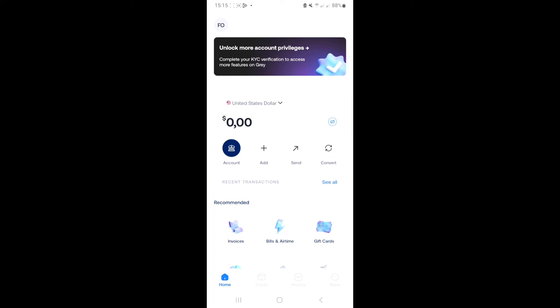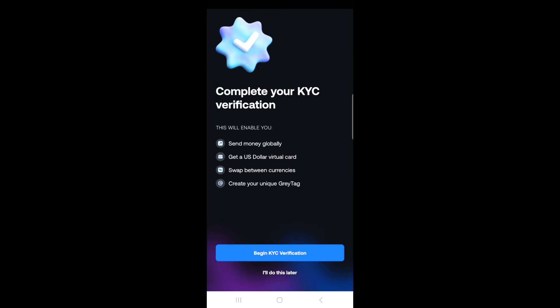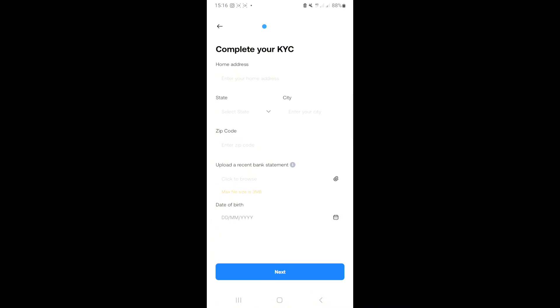This is your dollar account — currently at zero dollars. You can fund it by first funding your naira account. Switch from dollar to naira. To fund the naira account, click the plus button, but you'll be prompted to complete your account setup first. To unlock more account privileges via KYC verification, you'll be able to send money, get a US dollar card, swap currencies, and get your unique Grey tag so anyone on Grey can send money to you without needing your full account details.